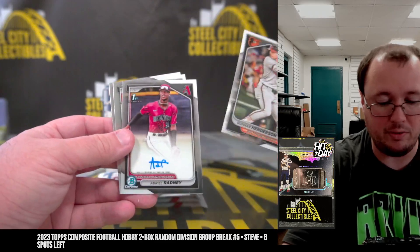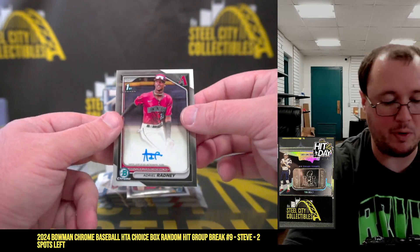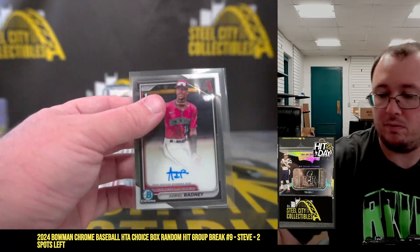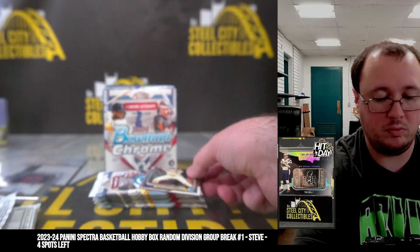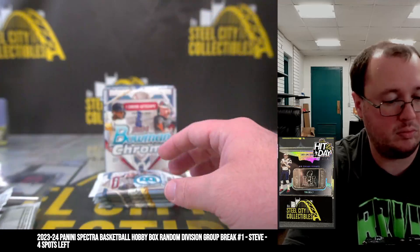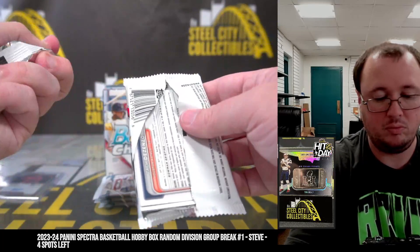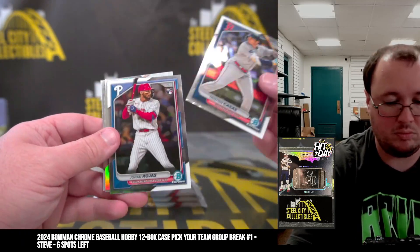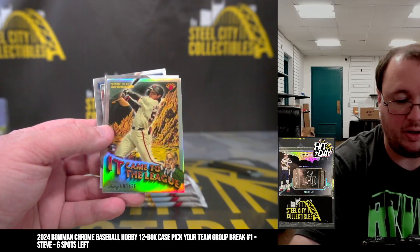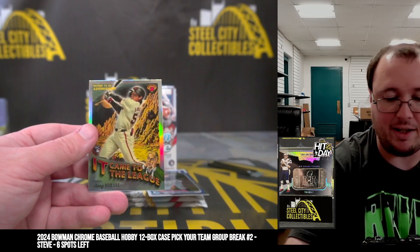Jackson Chorio. Adriel Radney — first auto there for the Diamondbacks. Young Huli, it came to the league. Santana there for the Rangers.